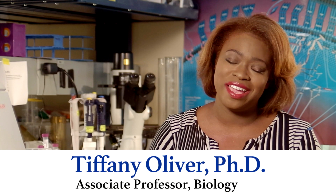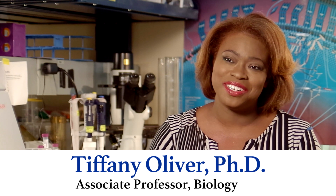I am Tiffany Oliver and I am an associate professor in the department of biology here at Spelman College. My research looks at the effects of red light and how it can be beneficial for treatments for wound healing and things like hair growth.